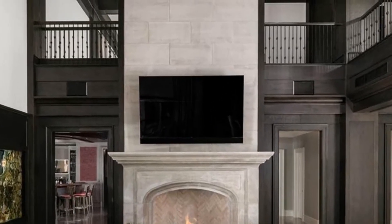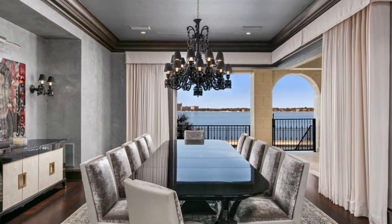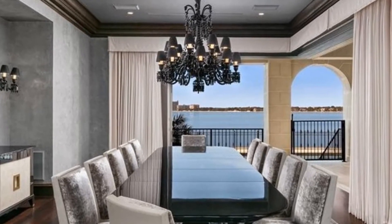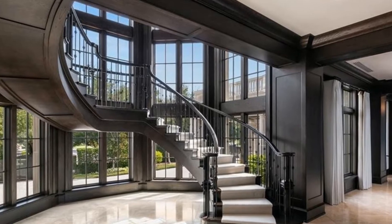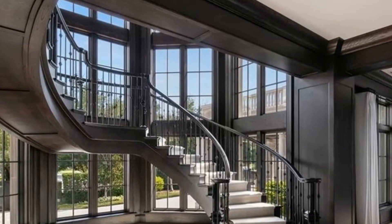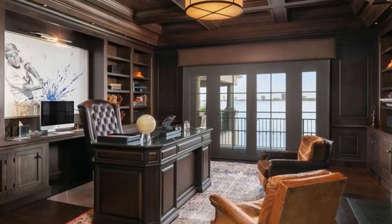The home, which sits on two lots purchased in 2005 and 2006 for a total of $7.7 million, has been nicknamed by locals as St. Jetersburg due to its aircraft hangar-like proportions. The retired baseballer, now CEO and part owner of the Miami Marlins, custom-built the nearly 31,000 square foot behemoth in 2012.